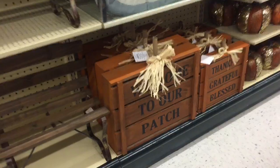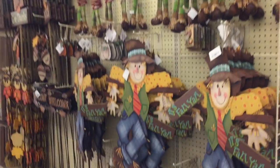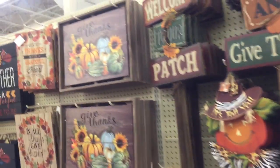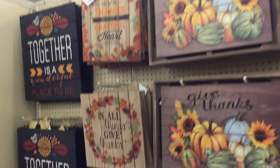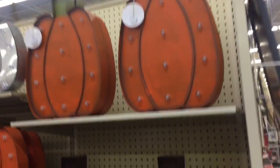I like this 'welcome to our patch' — that is really cool. And as we move along to the next aisle, you'll see more fall stuff and Halloween stuff coming. A lot of this is fall, so it's just got pumpkins on it, which makes me happy because pumpkins make me happy, guys.